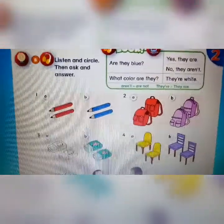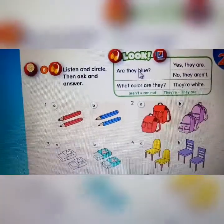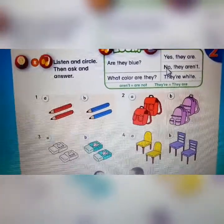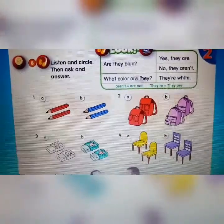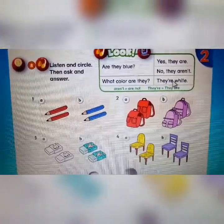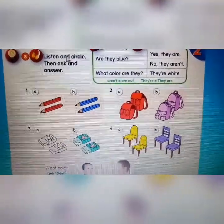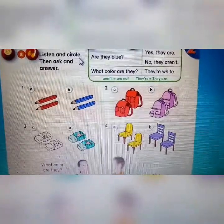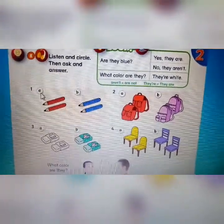We will see here first. Are they blue? — Apakah mereka itu warnanya biru? If your answer is yes: Yes, they are. If no: No, they aren't. What color are they? — Apa warnanya? They're white — warnanya putih. Now let's look at number eight. What you have to do is listen and circle — didengarkan dan dilingkari. Ready, friends? Let's listen together.